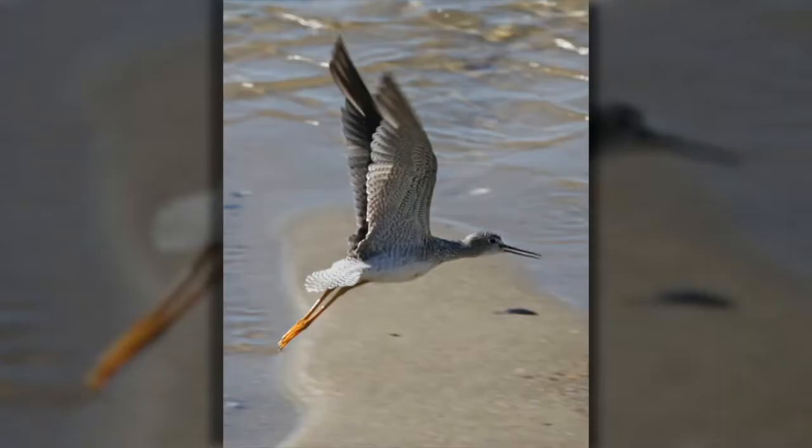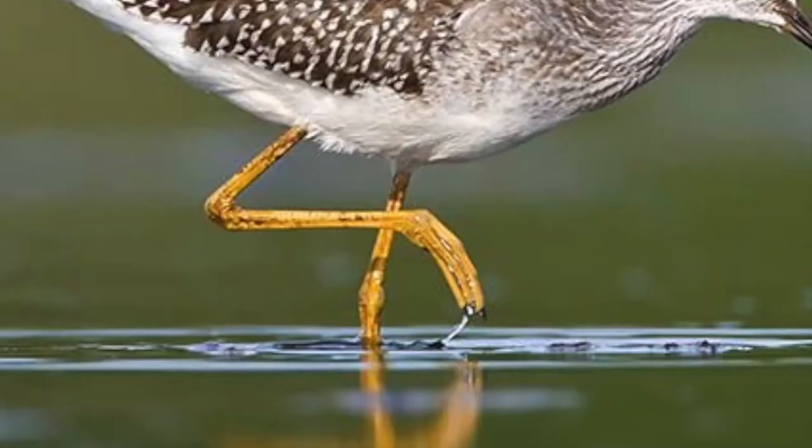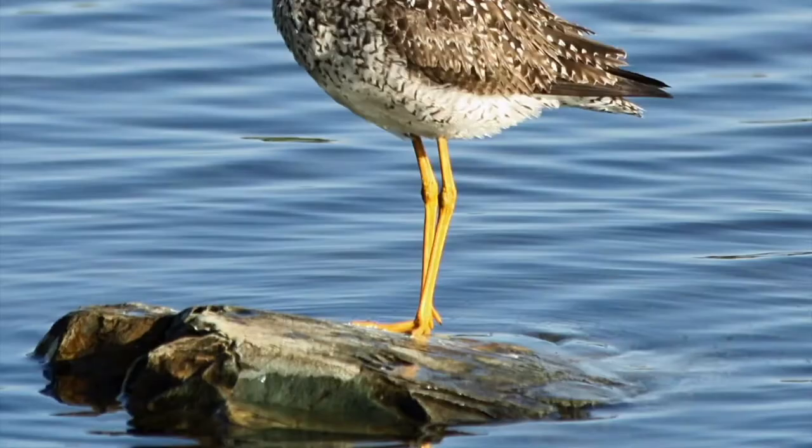Snipe hunters need to be proficient in wetland bird identification to make sure they do not accidentally shoot similar-looking species that are protected. Yellowlegs — greater and lesser — and dowitchers — long-billed and short-billed — are the four species most similar in appearance and size to snipe. Color patterns, flight, and call are the best characteristics for distinguishing snipe from look-alike species.